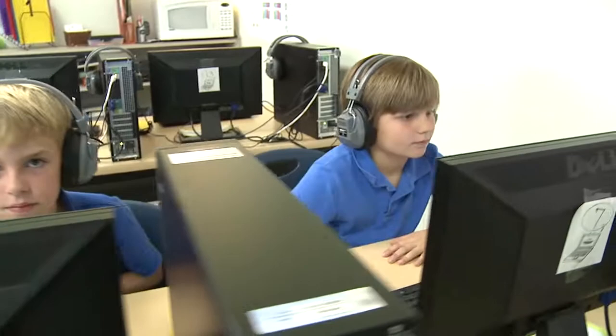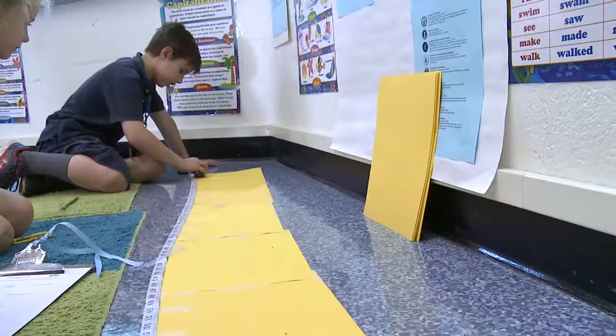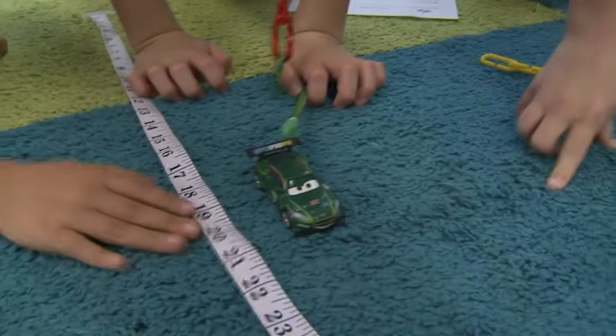But sometimes you need to get out of your seat to do an assignment. These students are on the floor to do an experiment on friction — it's just another example of learning outside the box.